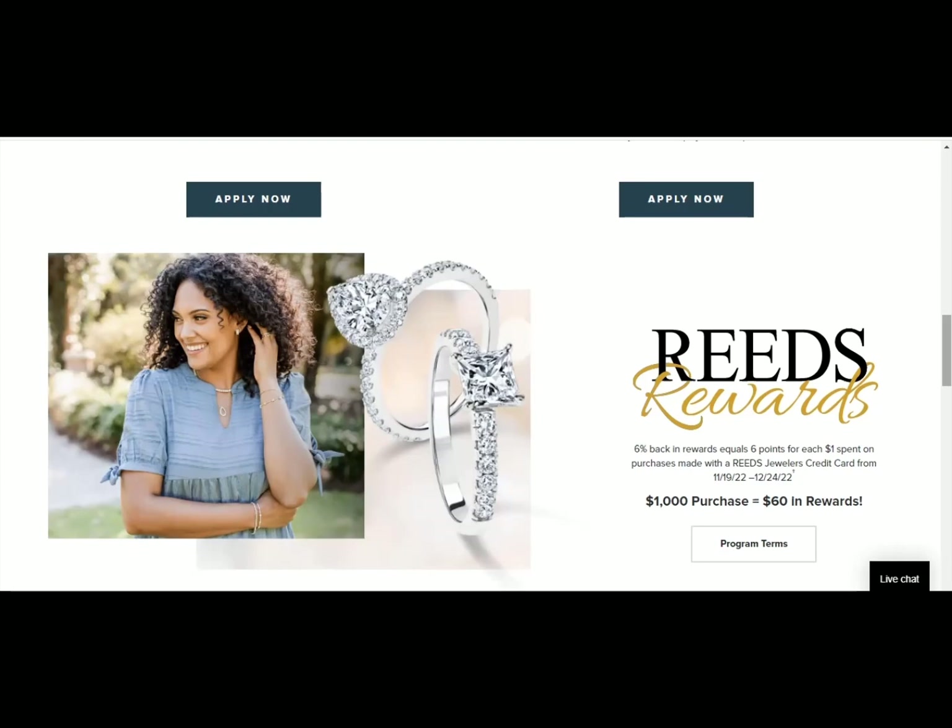Anytime that you get a hard inquiry, it can decrease your score by three points. But if you're under 700 and get that credit card, it doesn't matter because it's a 50 point average increase in your credit score. So three points subtracted, you're still looking at 47 points of an increase. So you want to use this technique.